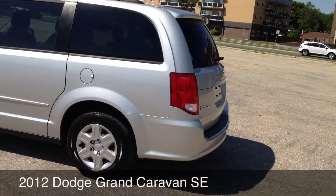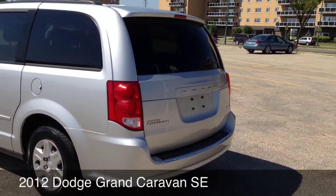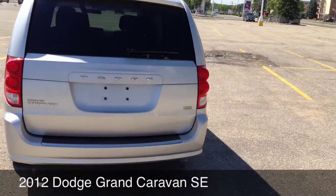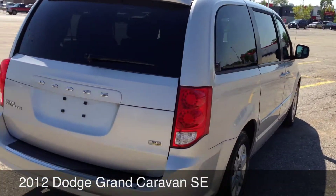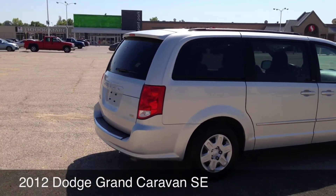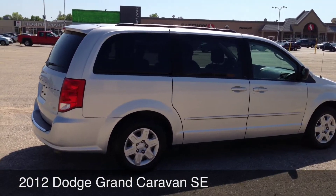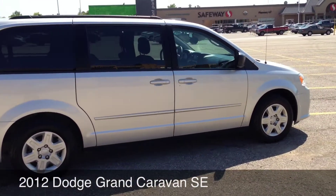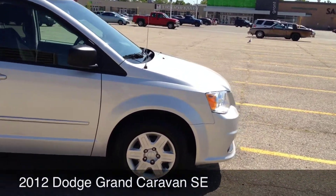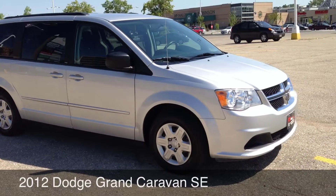Now the seats do fold down into the floor of the vehicle, which makes it ideal if you only had five people but have a lot of stuff you need to take with you. Or if you needed to go to, say, Home Depot or Rona, you'd still have enough space to carry all the people you need and everything from those places. So it really gives you great functionality.